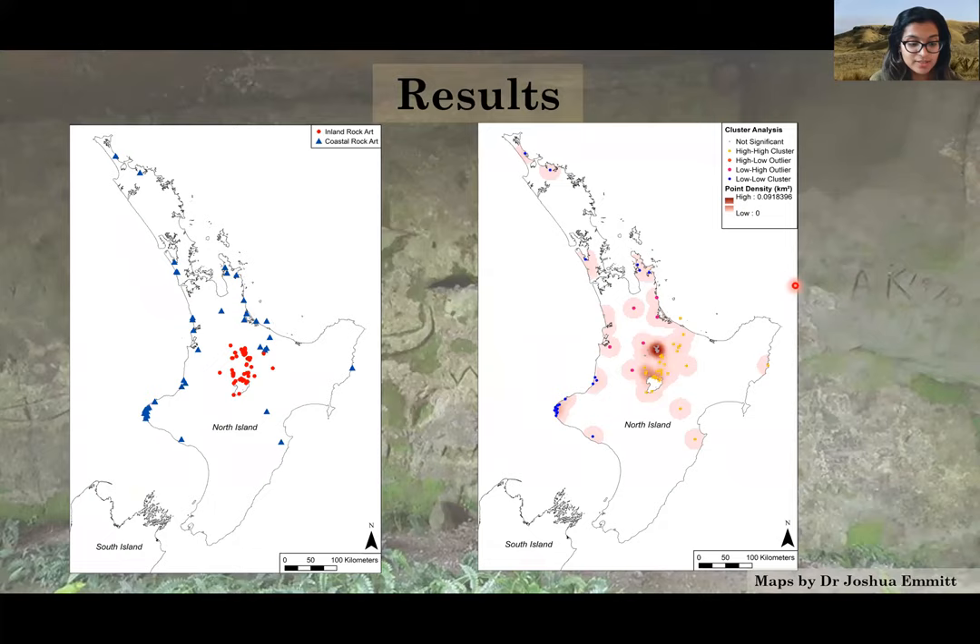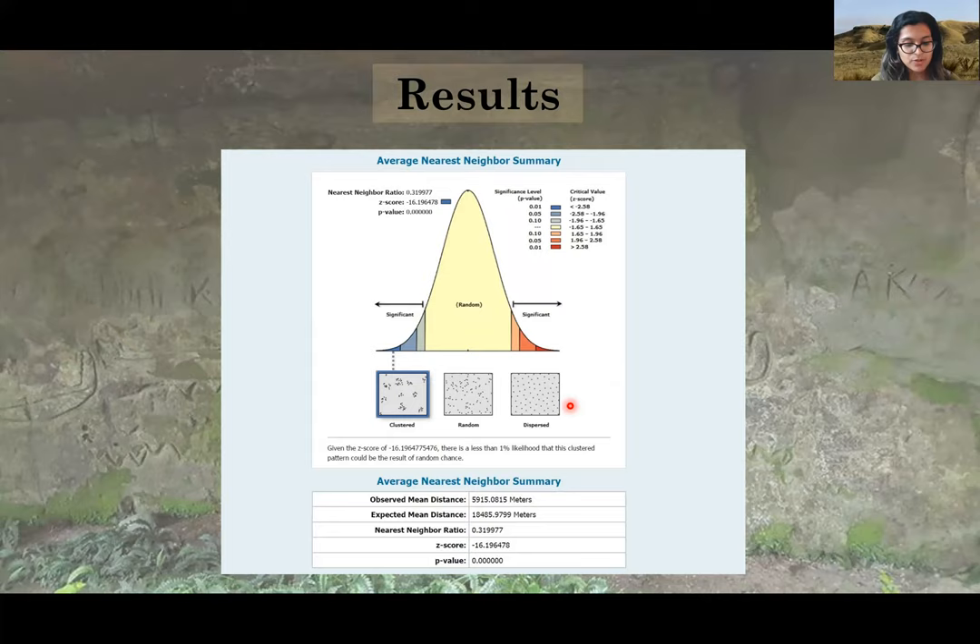The kernel density distribution and cluster and outlier analysis performed in the GIS show that the highest concentration of rock art localities is around the central region of the North Island within the Taupo Volcanic Zone, or TVZ — so just around here — mostly on rhyolitic and ignimbrite rock surfaces. The next highest density and clustering occurs on the west coast of the North Island in the Taranaki region, where the rock formations are predominantly debris and gravel. The average nearest neighbour analysis generated significant results, indicating that there was a less than 1% likelihood that the clustered patterns observed could be the result of random events.